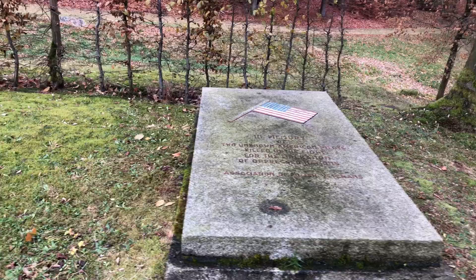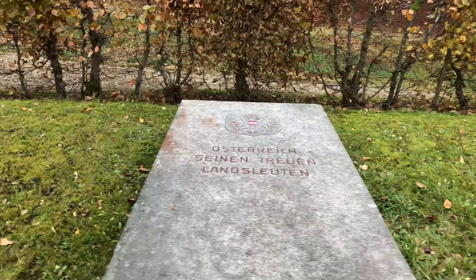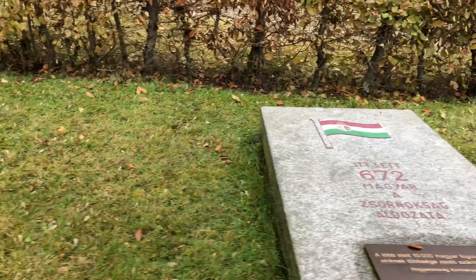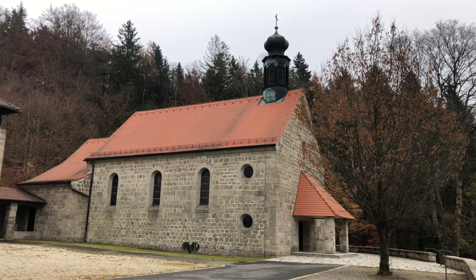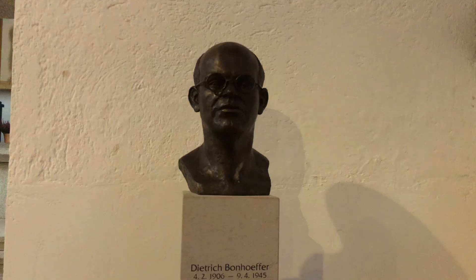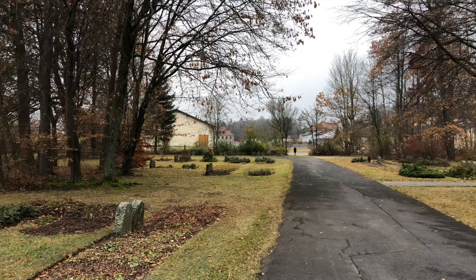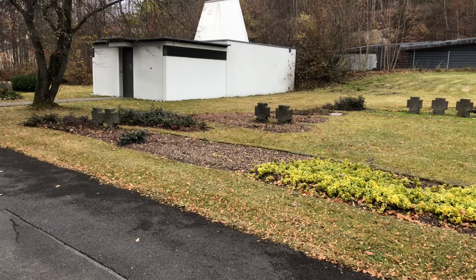The square of nations memorializes the citizens from each country who perished here at Flossenburg. The memorial chapel was built two years after the liberation of the concentration camp. It is built from the stones of the deconstructed watchtowers. This cemetery is for the more than 5,500 victims who perished during the death marches.